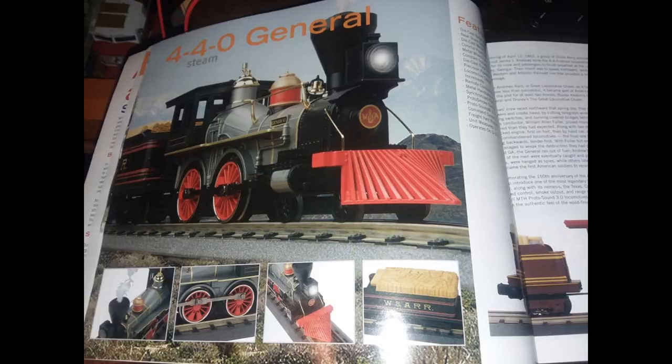This is the General, the Western and Atlantic steam locomotive from the Great Locomotive Chase. Some of you know I already have the Texas in my fleet, but I do not have the General from this same run. I would like to find the General as well because that version also has Protosound 3.0. It would be really nice to have the General along with the Texas I've had for several years. Now that I have this catalog, I can know exactly what catalog it came from and the part number without even getting on the internet.